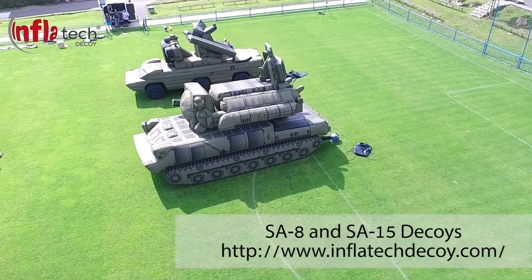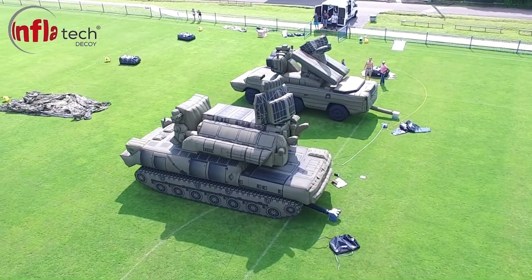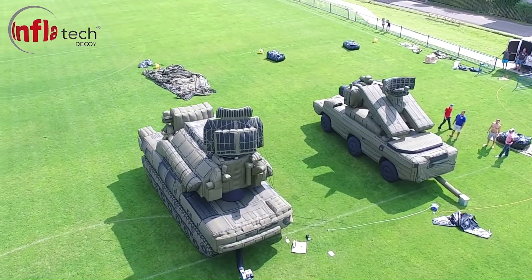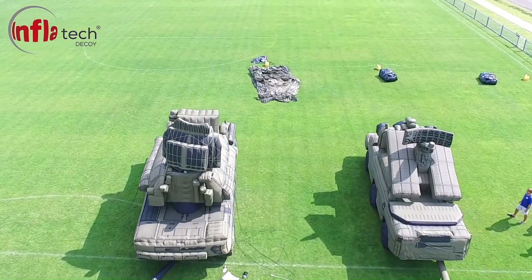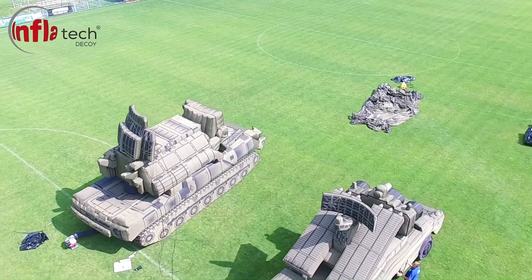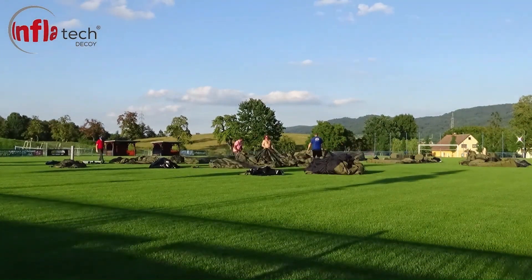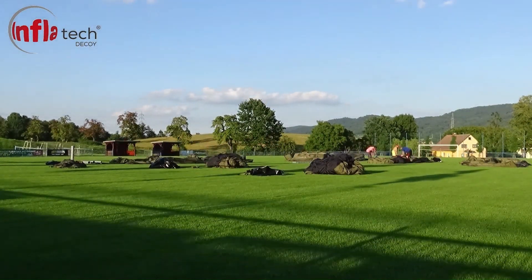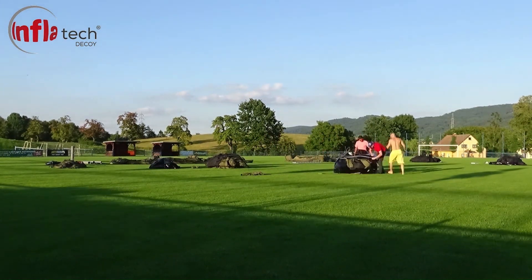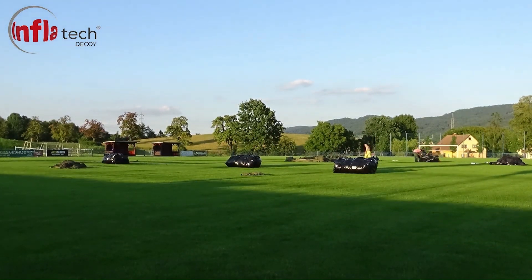Inflatable aircraft like fighters and drones are also used for similar purposes. Inflatable tanks, planes, and boats are frequently used in military training exercises, providing low-cost, realistic targets for practicing combat skills. Compared to deploying real military hardware, inflatable decoys are significantly cheaper to produce and maintain. They are lightweight and easily transportable, allowing for rapid deployment and repositioning as needed.